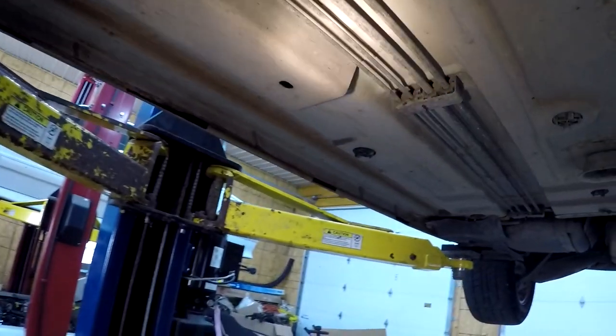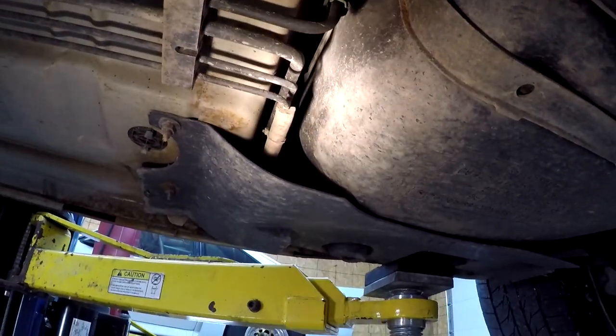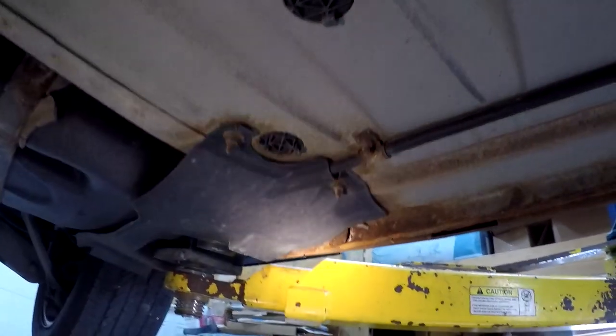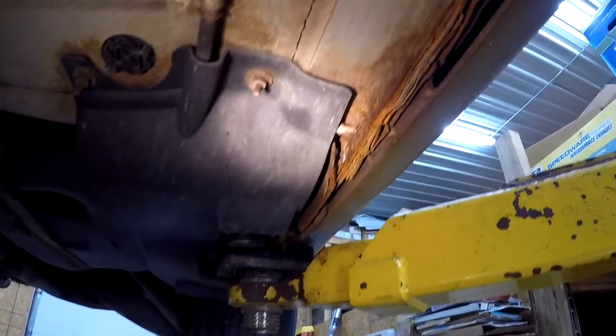I was worried about all these brake lines, but for some reason they look to be in pristine shape - no bent or broken brake lines. The rockers are all pretty decent on the inside. The corners are a little rough, but not too bad overall.